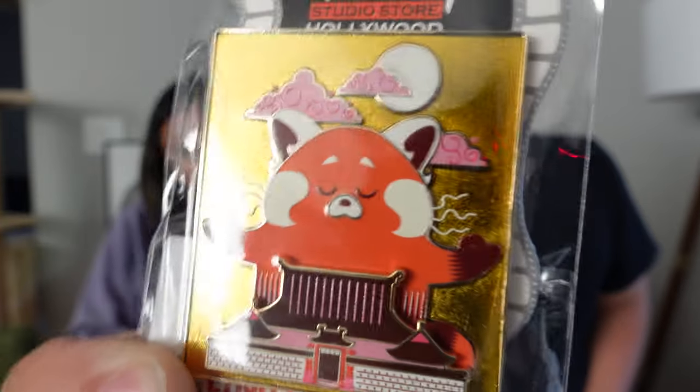Next up is another studio store pin. This is Mei Mei Panda form at the temple — it's called Zen Panda. I like the gold because it's shiny on camera but not too shiny in person; it's not like the metal. They put some golden enamel on it. And this is pin-on-pin — the temple on it is another pin on it.